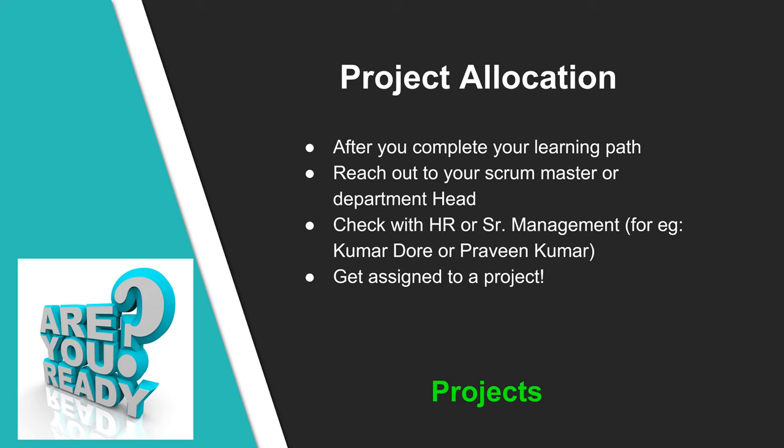After you complete your learning path, reach out to your scrum master or department head and let them know you have completed it. In parallel, you can also check with HR or senior management team members like Katie, myself, or Praharsh Dhubay. The key goal after the learning path is to get assigned to a project. Be sure to convey your area of interest in data science — whether core machine learning, computer vision, reinforcement learning, NLP, or any area. You can also request specific domains like manufacturing, healthcare, or finance, though this may not be guaranteed as it depends on project needs.